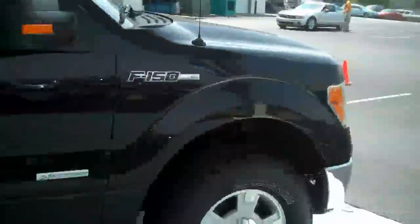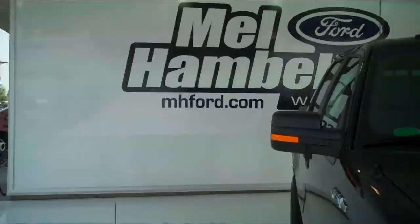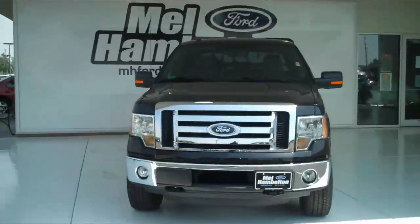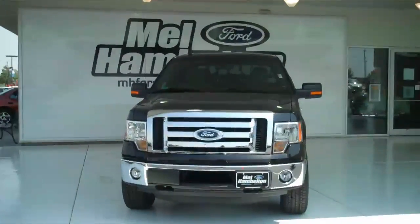Very beautiful truck. You can see this one and many more at MH4.com, or you can come on out and see us in person at the corner of 119th Street and Kellogg. We sure hope to see you soon.